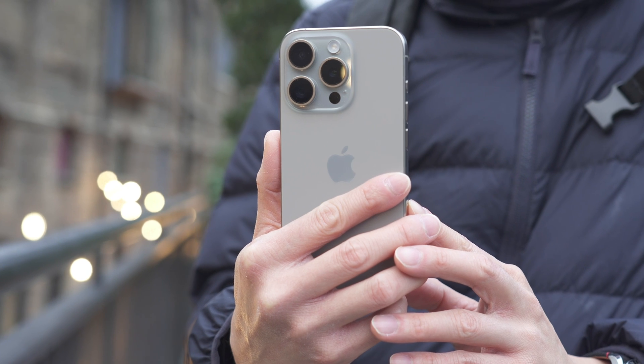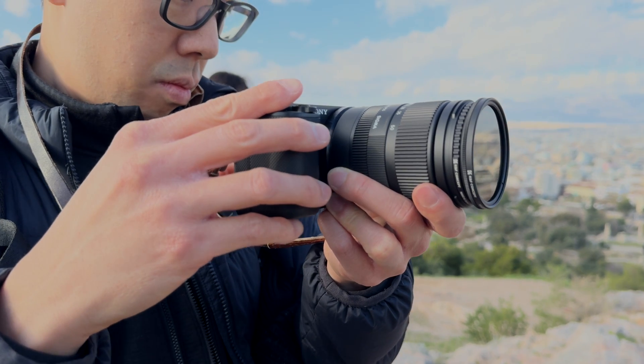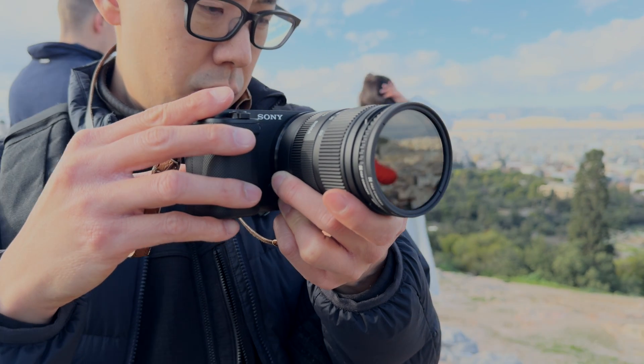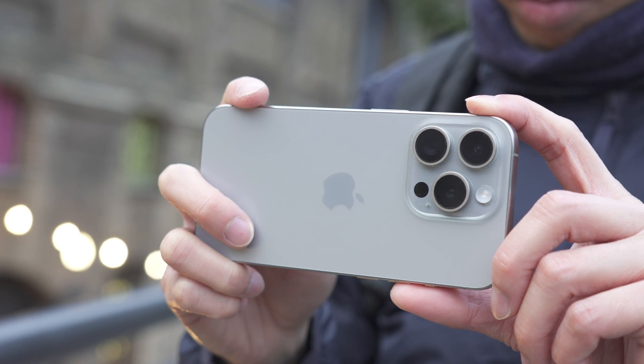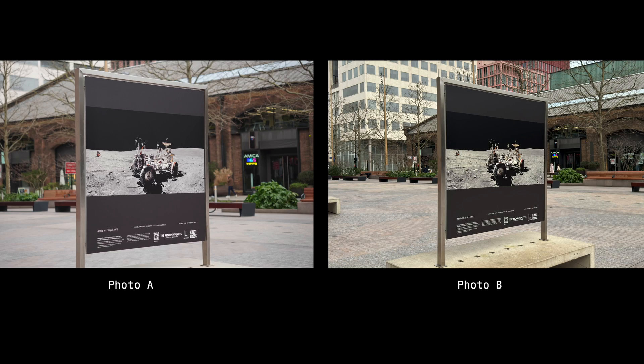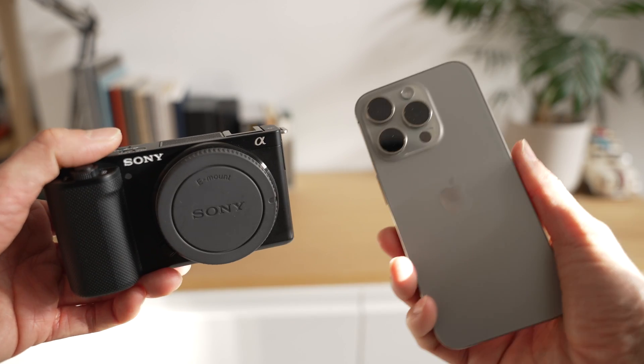What we have here is the iPhone 15 Pro, which is capable of 48 megapixel photos, and the Sony ZV-E10, which is capable of 24 megapixel photos — both around the same price point. The question is: does the iPhone produce better quality images because it has a higher megapixel count? In this video we'll be taking a look at some photo and video comparisons to see if you can tell the difference. Spoiler: it's not just about the megapixels.